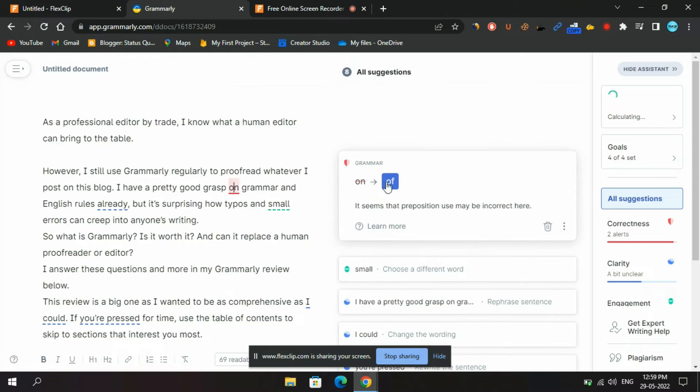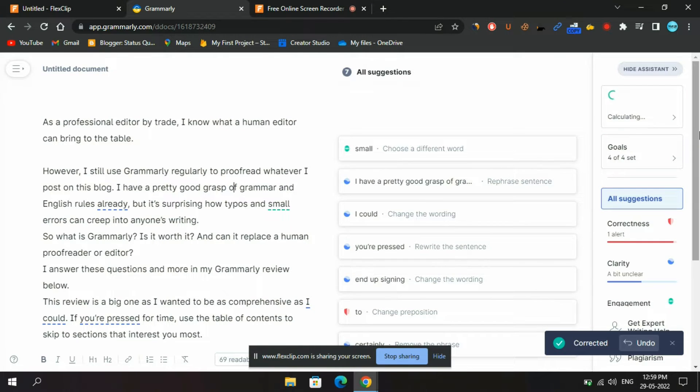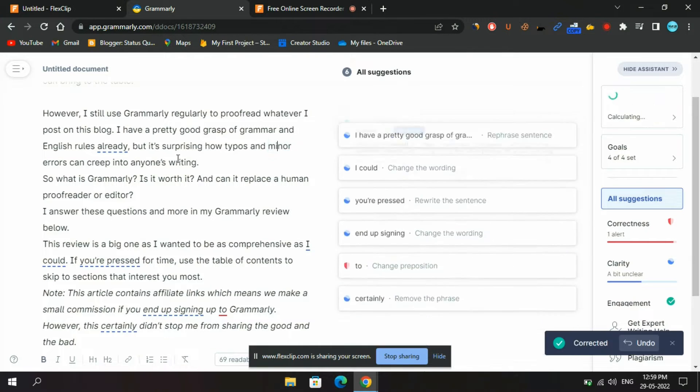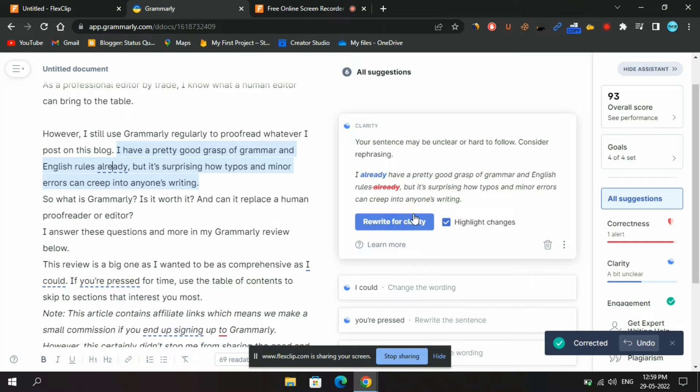If you want to become a better writer, this is exactly what you need. No matter what kind of writing you do — professional writing, casual writing, hobby writing — Grammarly can help you spruce up your emails, social media posts, blogs, and formal papers.